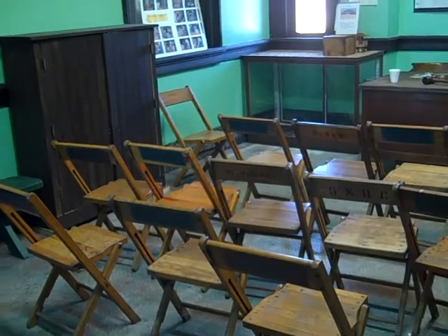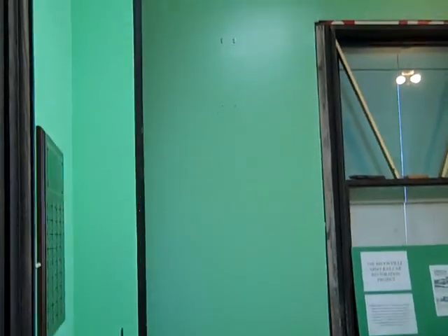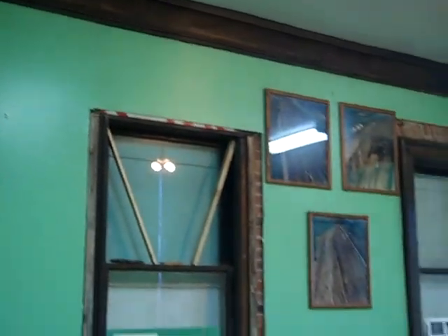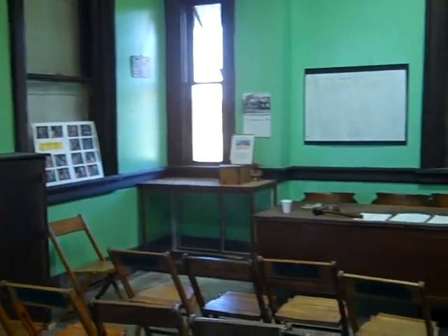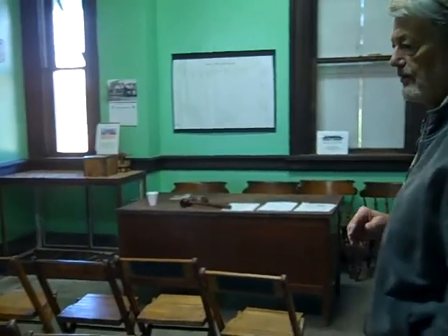Now we're in the women's waiting room of the original station. This is the only room so far that has been completely redone, and you can see we've changed it into a meeting room. This is where the society meets every second Saturday of every month.